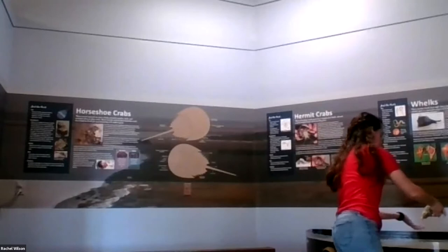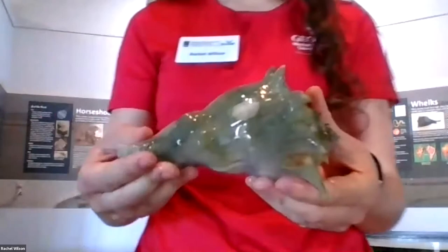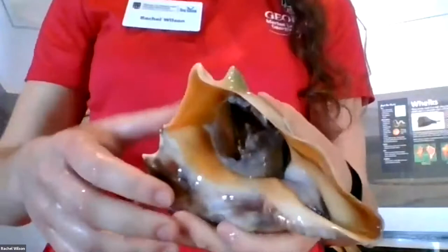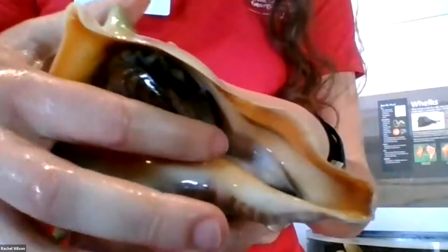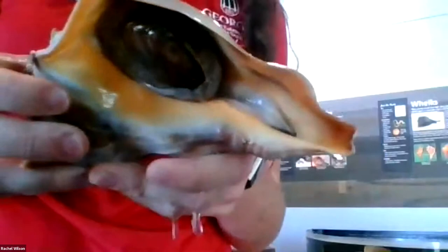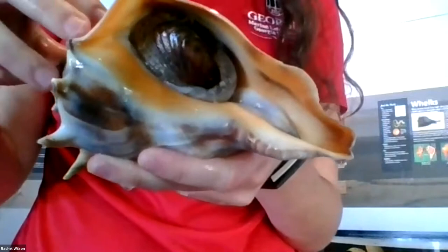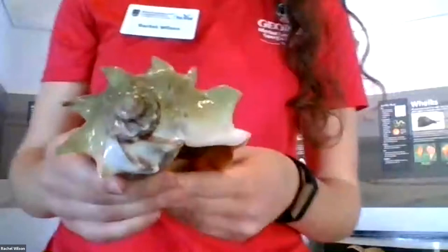This first animal kind of looks like a seashell you would find on the beach. It's soft-bodied, and there's a harder part called the operculum that acts as a door, so it can close itself up and protect its soft body if it feels threatened by predators or other conditions — it'll squeeze into the shell and close in some water as well. This is actually Georgia's state seashell — it's called a knobbed whelk.